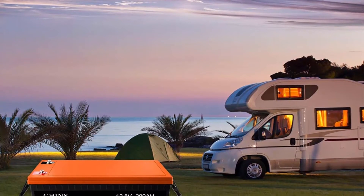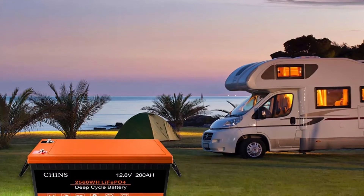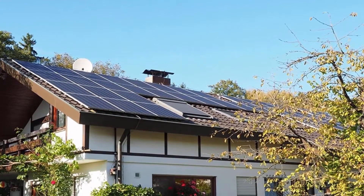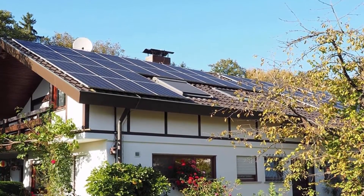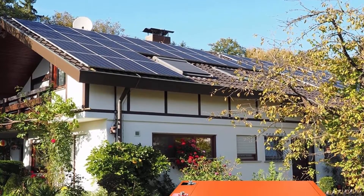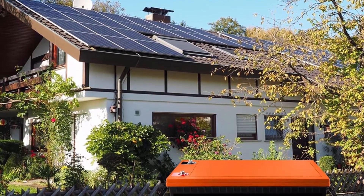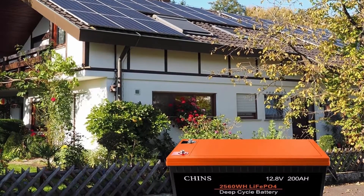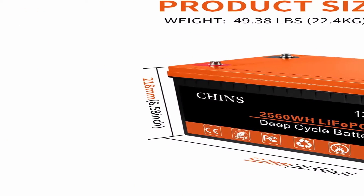Built-in BMS — Battery Management System — protects the battery from overcharge, over-discharge, over-current, and short circuit with excellent self-discharge rate. Built-in high temp cut-off prevents charging over 122°F (50°C). LiFePO4 batteries can be safer than lead acid batteries, which have no protection against ground faults.